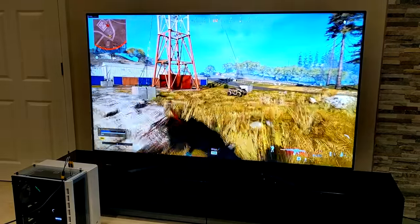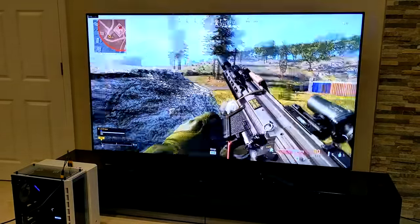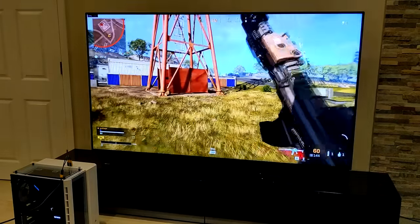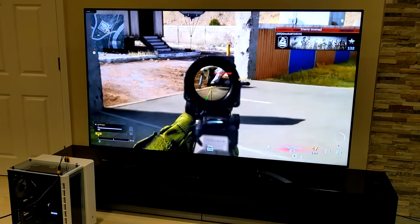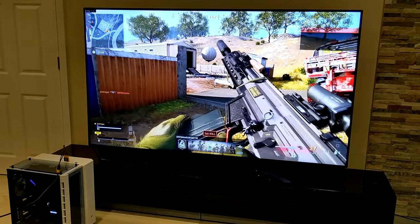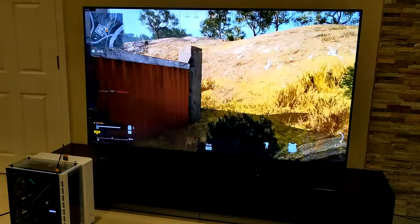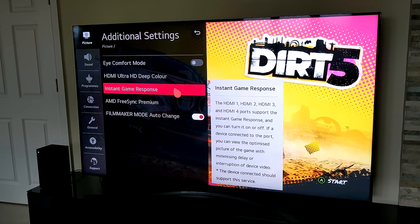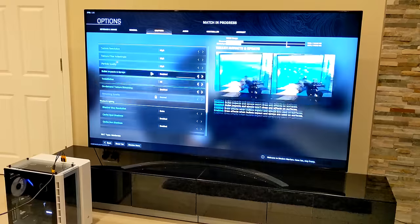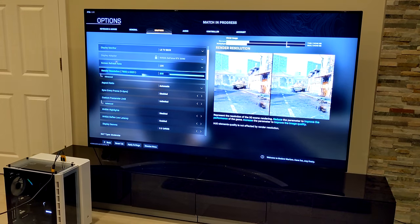I wasn't sure how playing PC games on this was going to feel because the last TV I owned had quite bad input lag, but that one is from 2016 and I haven't upgraded since then. This new TV at 120Hz seemed as responsive as a gaming monitor upstairs in my office — it was nice to aim on and I didn't notice any major input lag. It does have a game mode too, which I'd recommend playing on if you're gaming. That will automatically turn itself on when the TV detects a game being loaded, and that did work with the new Xbox as well.